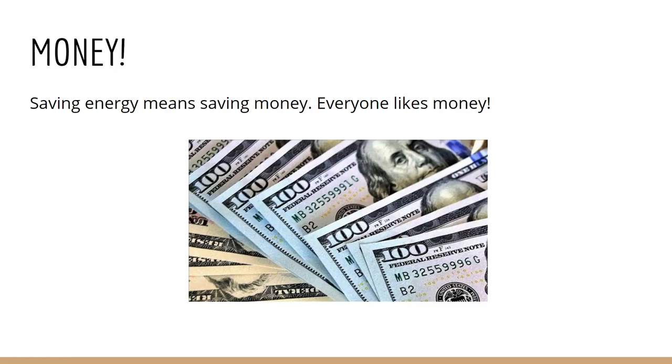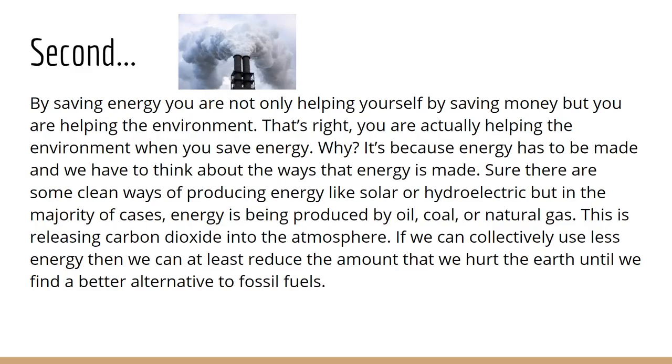5 Easy Ways to Save Energy by Eric Simonson. First, let's go over the reasons why you want to save energy in the first place. Money. Saving energy means saving money. Everyone likes money. That's the bottom line.